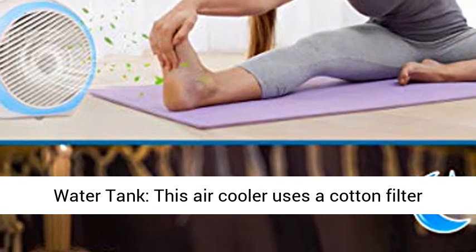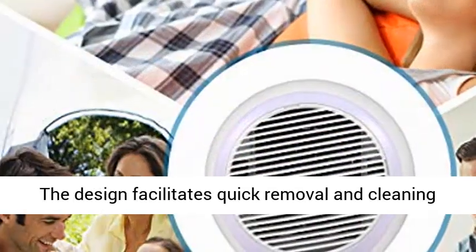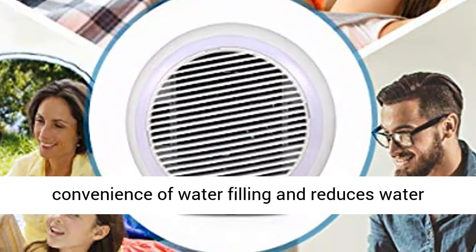Upgraded filter and water tank: this air cooler uses a cotton filter to better separate bacteria and purify the air. The design facilitates quick removal and cleaning of the filter. The water tank increases the convenience of water filling and reduces water leakage.